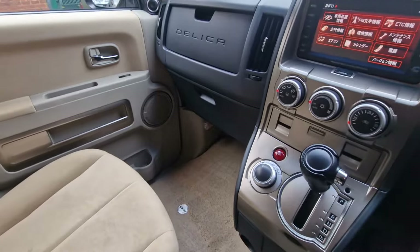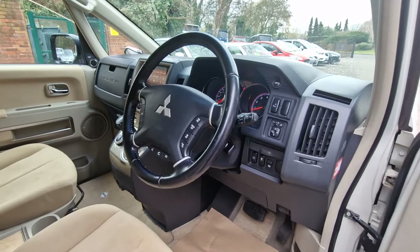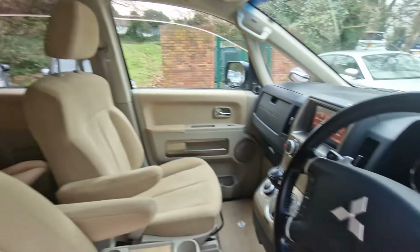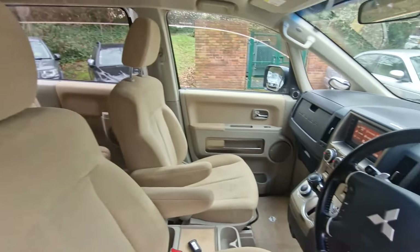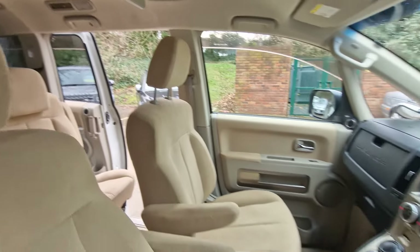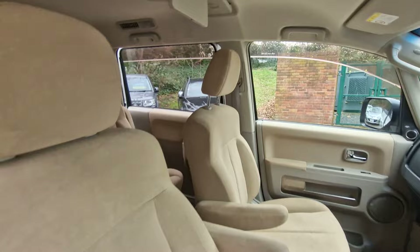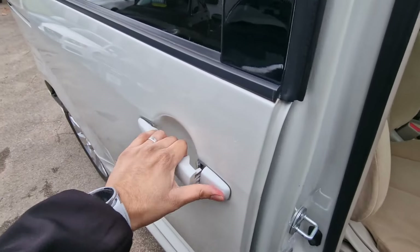Welcome to Prestige Automotives. This is a Mitsubishi Delica, a 2007 on a 56 plate. It's a 2.4 litre G Package Edition, four wheel drive, automatic petrol, and also ULEZ compliant. We don't find many Delicas here on the roads in the UK, and this is a great example — a very practical eight seater family MPV.